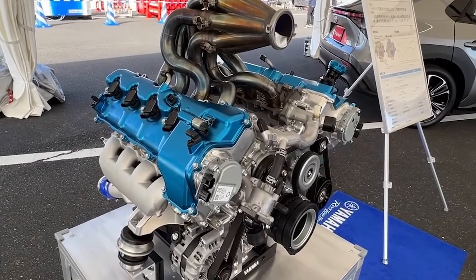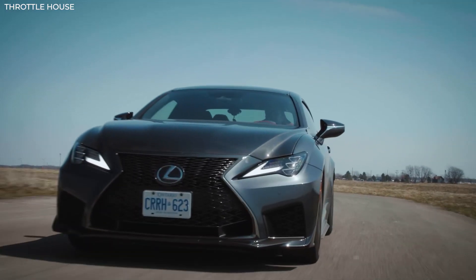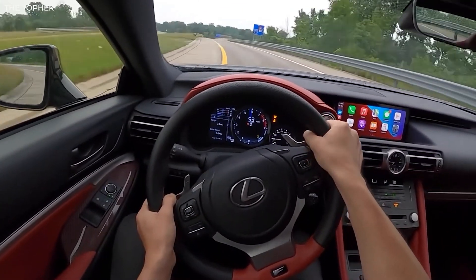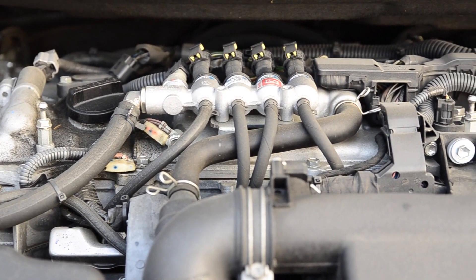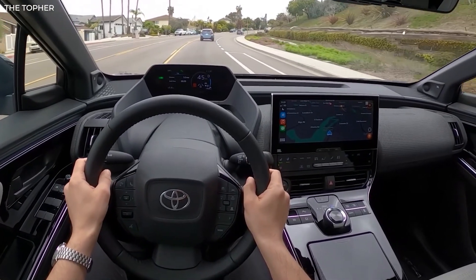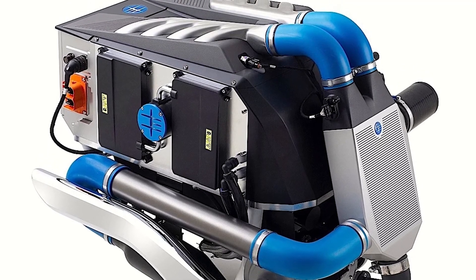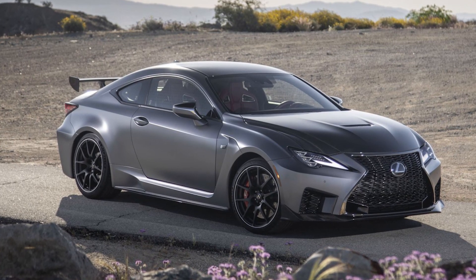Even though the new engine isn't entirely new in architecture, the way it's powered is. The 5.0-liter naturally aspirated V8 engine is based on the engine found in the Lexus RC F coupe, but it has been modified in terms of injectors, heads, intake manifolds, and other components. Yamaha claims a horsepower of 444–450 PS at 6,800 RPM and 398 pound-feet of torque at 3,600 RPM. The hydrogen version is thus slightly less powerful than the traditional one, which produces 472 horsepower and 395 pound-feet when fitted to the RC F Track Edition.